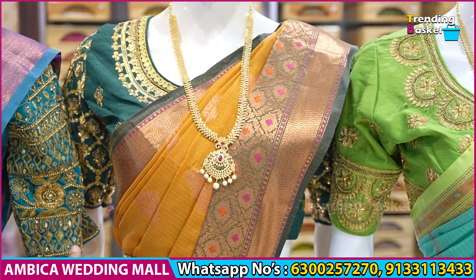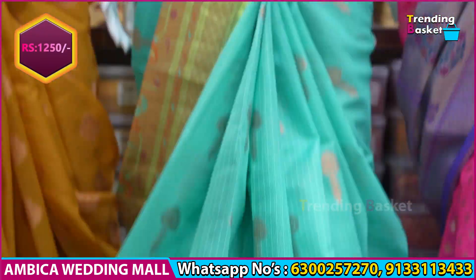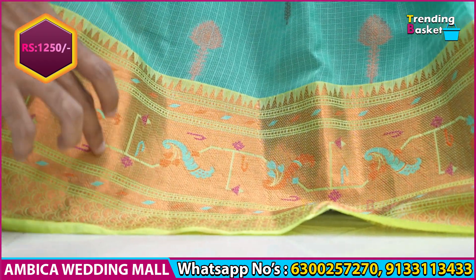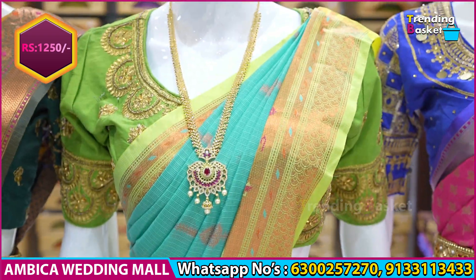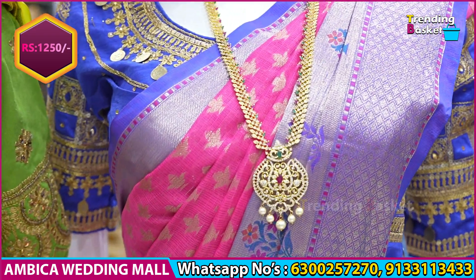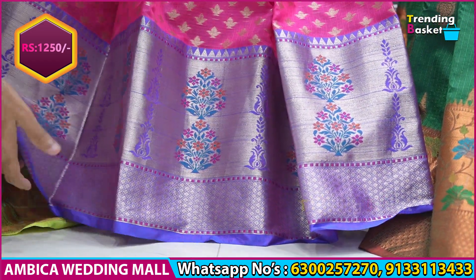Different and special color combinations of sarees, just only for 1,250 rupees. Rama green shade with a copper border, same color combination options, dark Rani pink and baby pink shade, Royal Blue and Brinjal color combination with both borders.